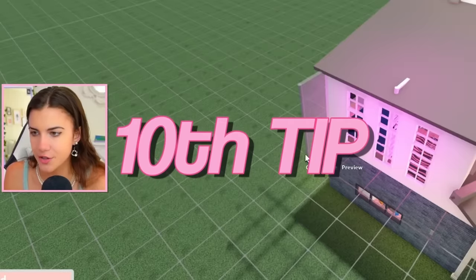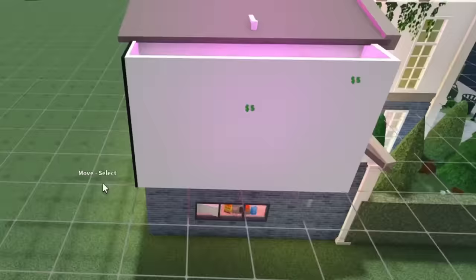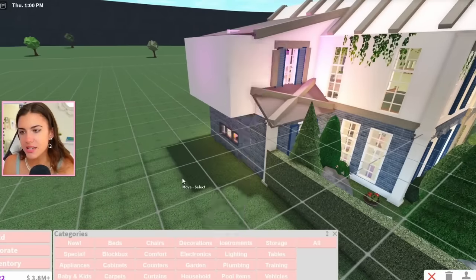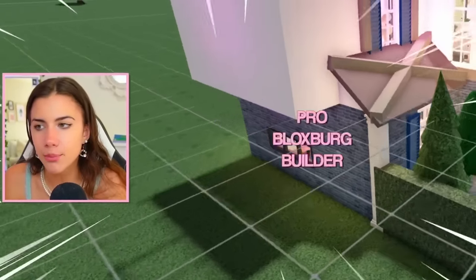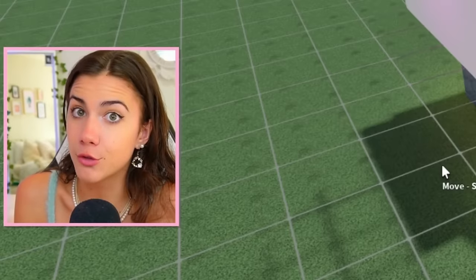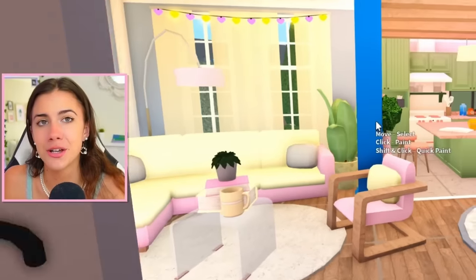If your second floor overhangs above the first floor and it's just kind of chilling there, maybe add some beams or pillars to make it look like it's being supported so it's more realistic. It's not the biggest deal in the world, but if you want to look like a pro Bloxburg builder and blow away all your friends, I recommend abiding by the rules of gravity.